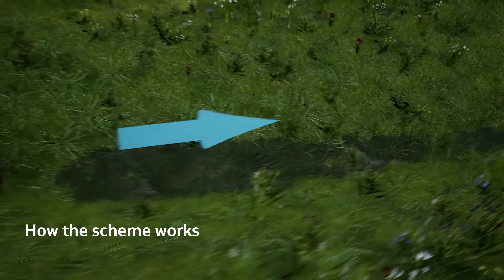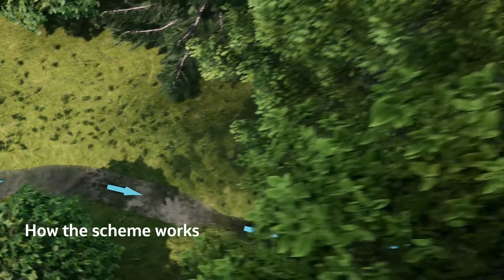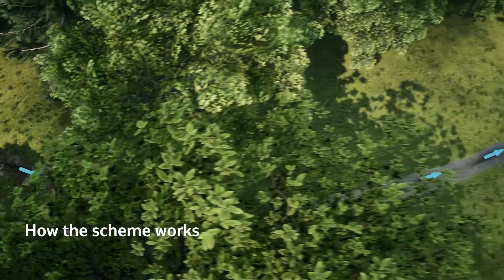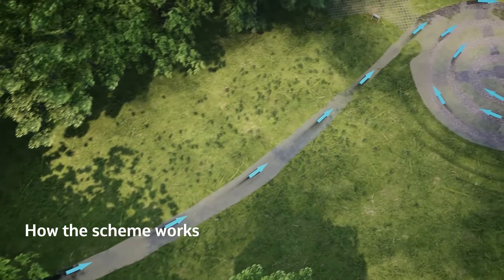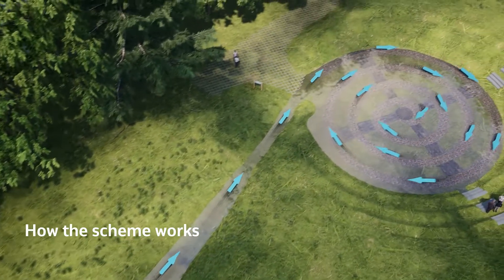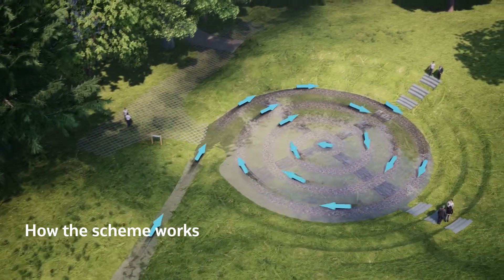I think it's going to bring flood risk issues to the forefront a bit more, because people will see this and wonder what it is and think about the flood risk issues. It's improved what we had here, made it more usable, more interesting, more modern — and yet it's still classical at the same time. It's a very, very clever scheme, and I'm really proud that it was chosen to be put in here.